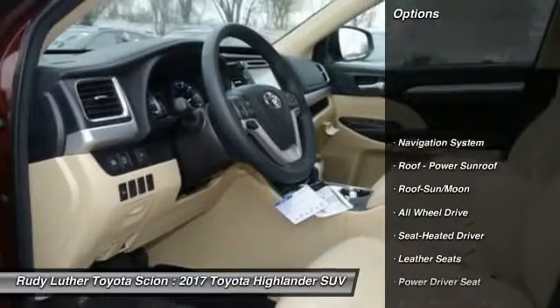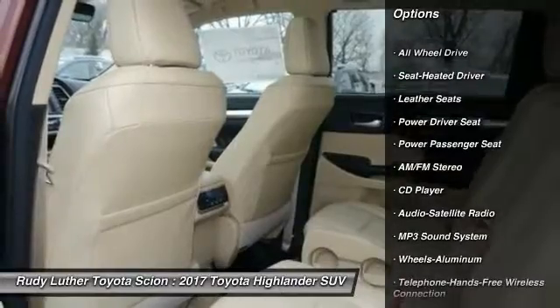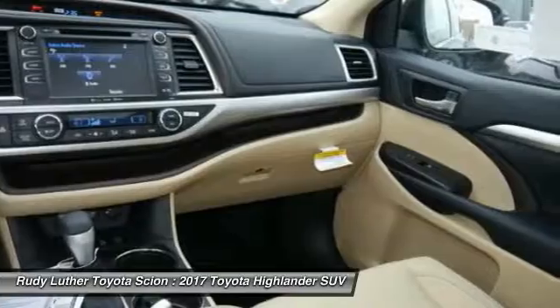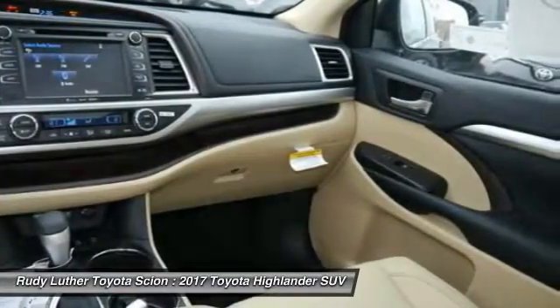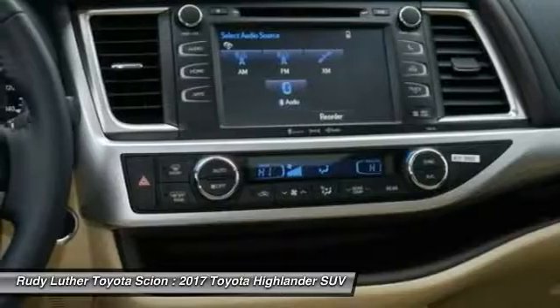Here are some of this vehicle's great options: navigation system, power passenger seat, all-wheel drive, quad seating, anti-lock braking system, traction control, moonroof, Bluetooth wireless data link for hands-free phone, air conditioning, HomeLink garage door opener.